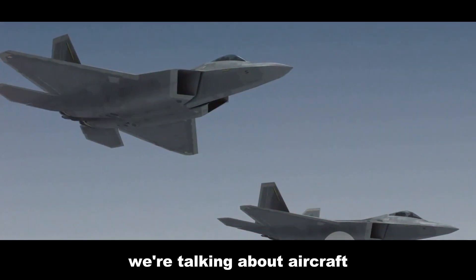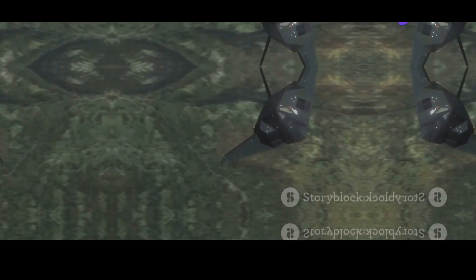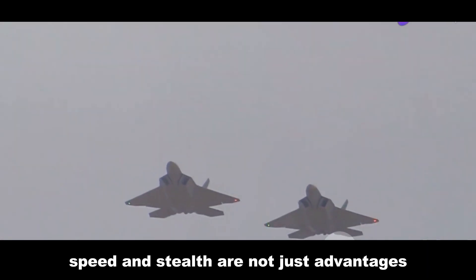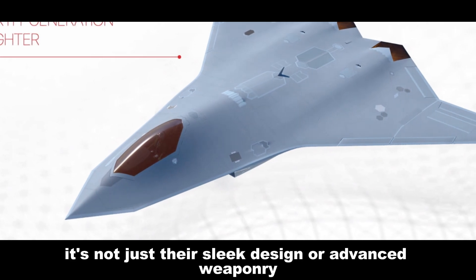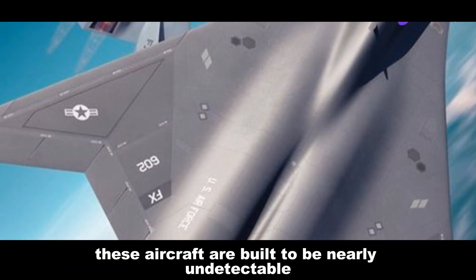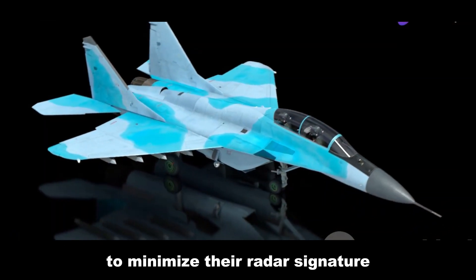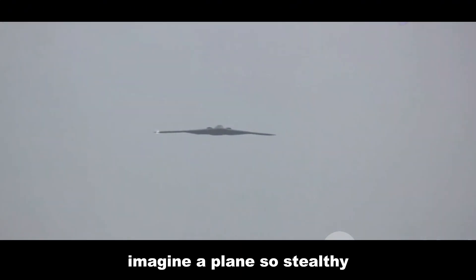We're talking about aircraft that can disappear from radar, fly at supersonic speeds without breaking a sweat, and even make some decisions on their own. In modern warfare, speed and stealth are not just advantages — they are necessities. These aircraft are built to be nearly undetectable. The entire structure is optimized for stealth, designed from the ground up to minimize their radar signature, making them practically invisible to enemy sensors.